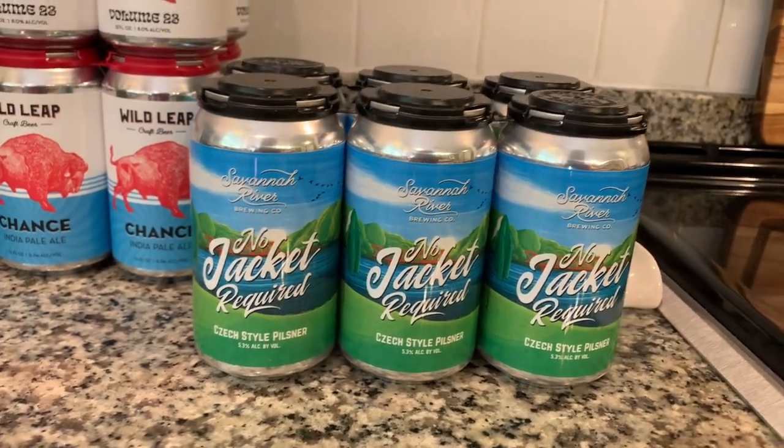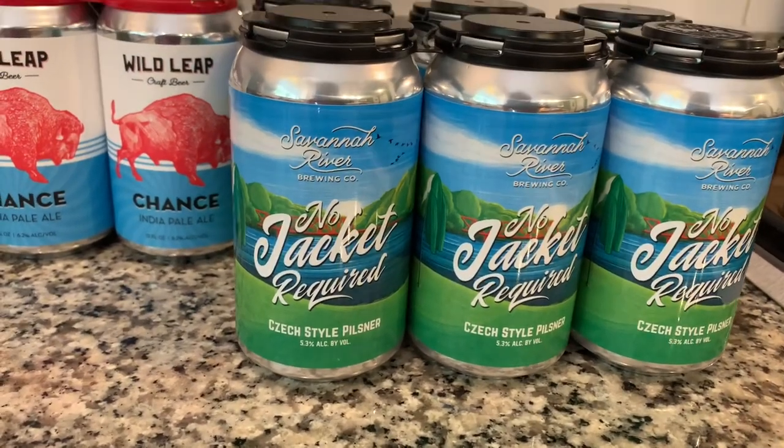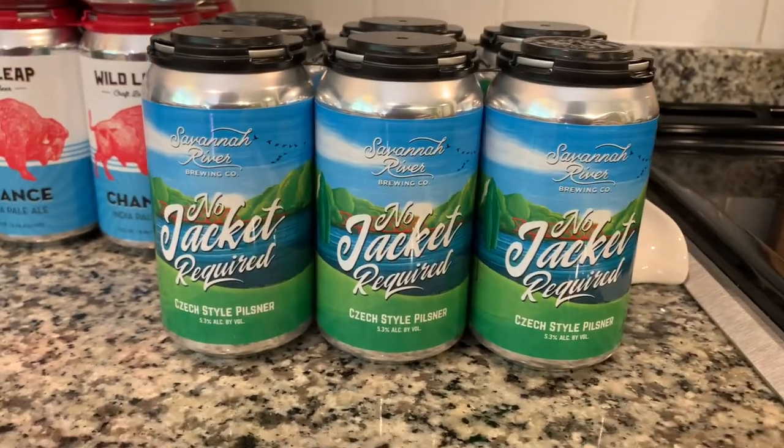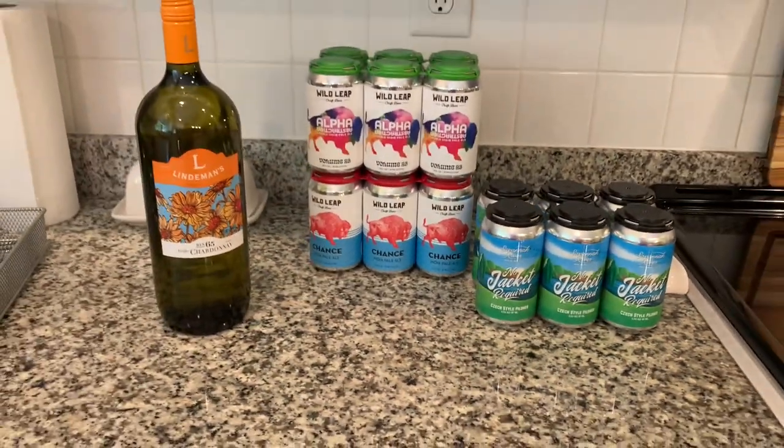I picked the Savannah River Brewing Company beer called No Jacket Required — kind of a nod to the Augusta National with the green jacket. It's a Czech-style pilsner, which spoke to me because my dad's side of the family comes from Czechoslovakia. When I saw that I wanted to try it — it's actually very enjoyable, so we're looking forward to trying some of these.